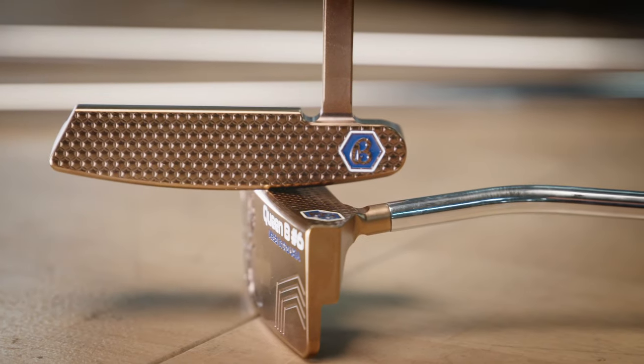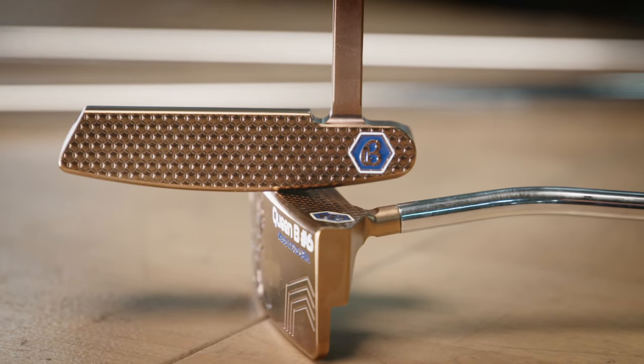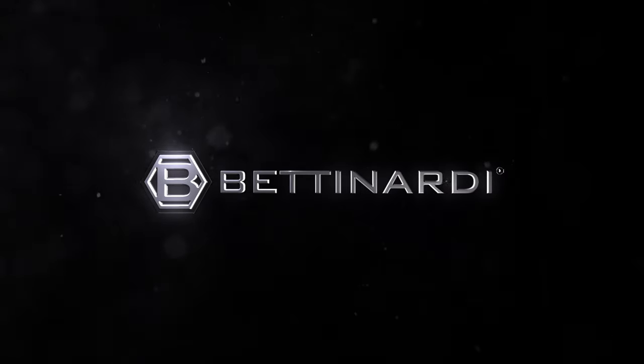All Queen Bee series putters feature our micro honeycomb face milling. That's a patented face milling from Veterinarity Golf. It's a firmer, yet responsive feel on the greens. It's just an absolutely gorgeous line made for all golfers.